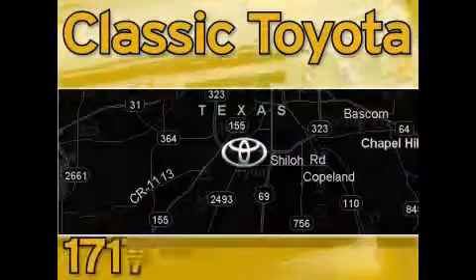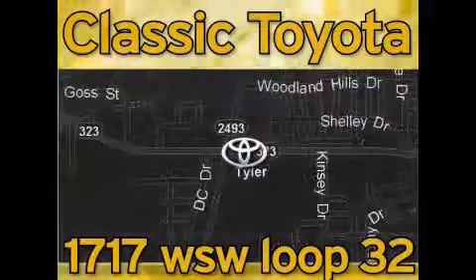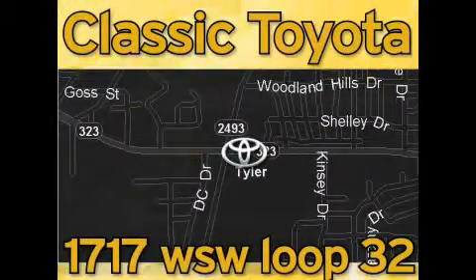Elastic Toyota is located at the intersection of Old Jacksonville and Loop 323, across from the Brookshire warehouse and Home Depot. Our goal is to meet all of your expectations and to ensure that you'll return for future visits.